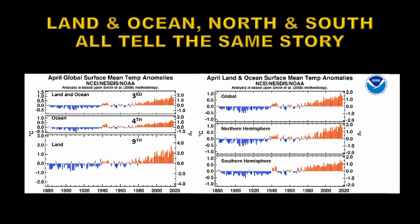Similarly for the northern and southern hemispheres on the right: the southern hemisphere was the 2nd warmest, the northern hemisphere was the 8th warmest, and therefore globally that combines to become the 3rd warmest.